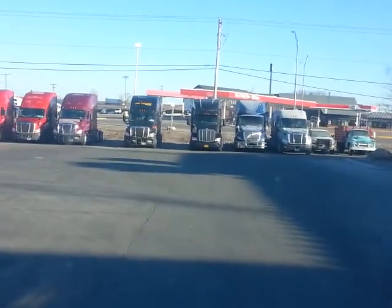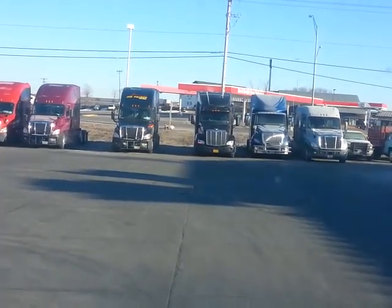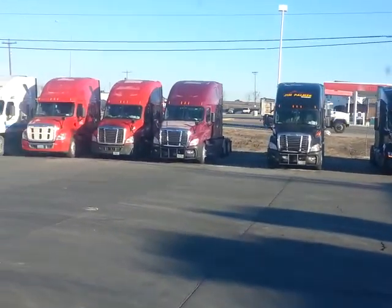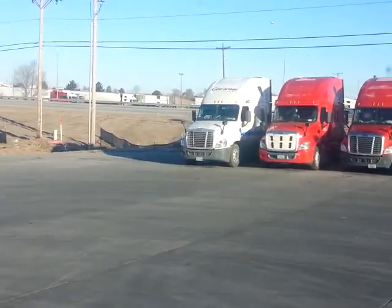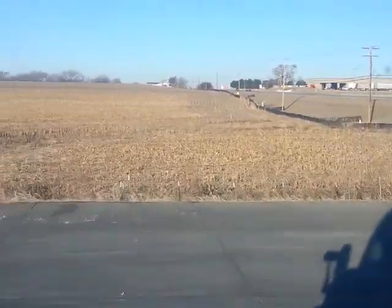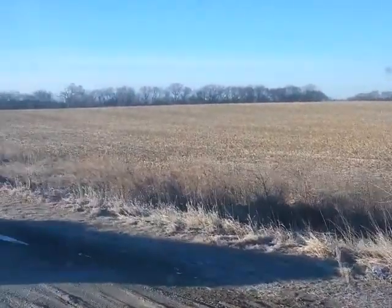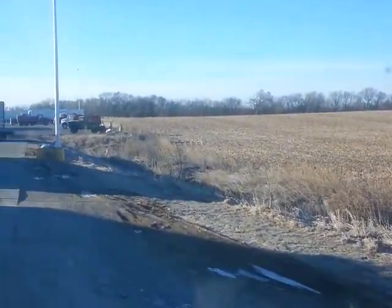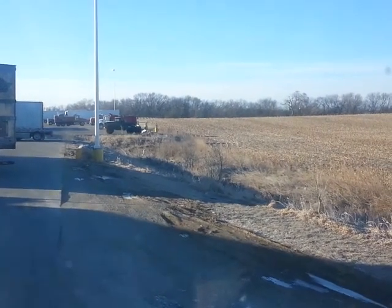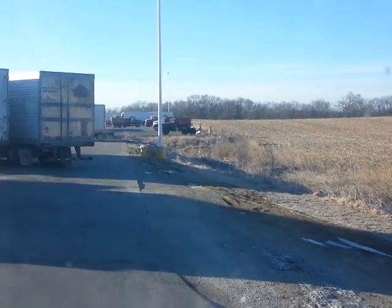It's pretty crispy out here today — sun's shining, about minus two degrees out here in Lincoln, Nebraska. You can see all the other trucks over there in another parking lot, but we're not going to go that way.